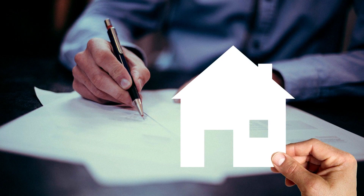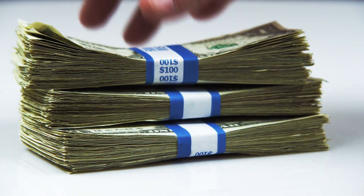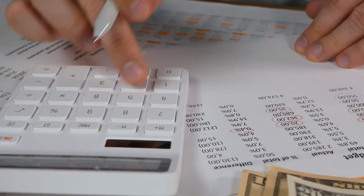The bottom line is this: if you're interested in getting a lower monthly payment today and are willing to pay more in the future, an adjustable rate mortgage might be perfect for you. But if you're looking for stability and certainty in the future, an ARM might not be the best choice.